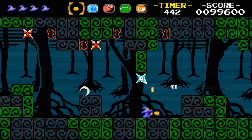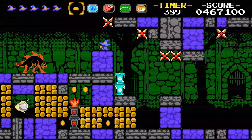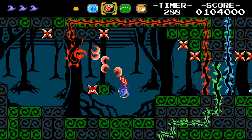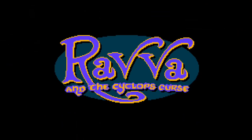Rava and the Cyclops Curse is a very retro looking platformer where you play as the owl mage Rava, and must defeat the Cyclops' lord. You'll have 4 familiars to help you along the way, which you can switch freely between at any time, each with a different type of projectile, and the throwback look is very well done.